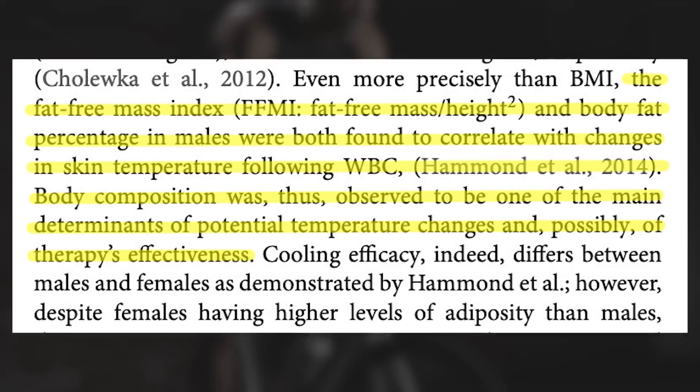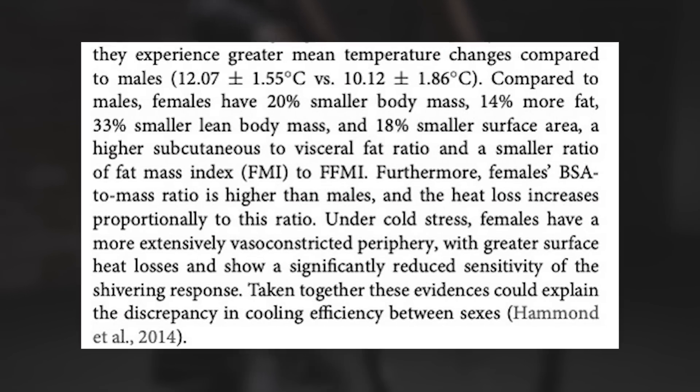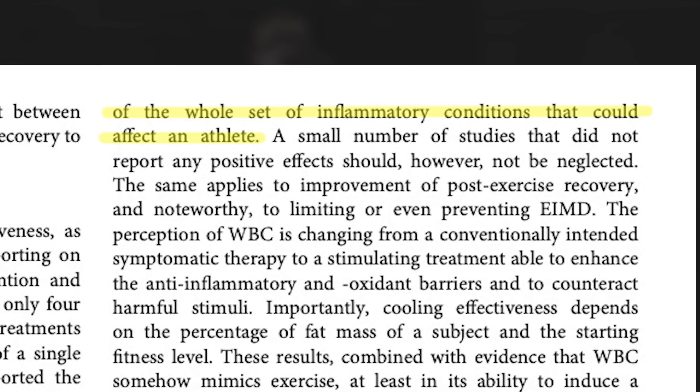There are a few finer details to consider. Researchers noted that fat mass correlated with changes in body temperature — athletes with greater body fat percentages simply don't get cooled off as well by whole body cryotherapy as lean athletes. Another interesting insight is that whole body cryotherapy appears more effective at lowering body temperatures in female athletes, since women have a higher body surface area to mass ratio, giving them more surface area to be cooled. With those caveats in mind, the authors stated: the majority of evidence supports effectiveness of whole body cryotherapy in relieving symptomatology of the whole set of inflammatory conditions that could affect an athlete.